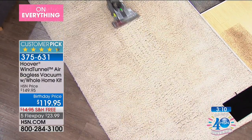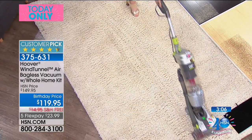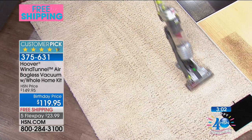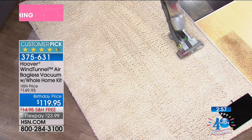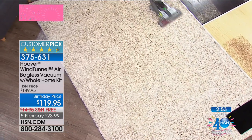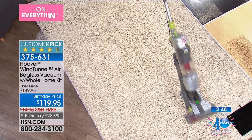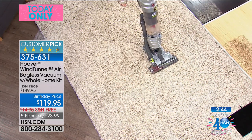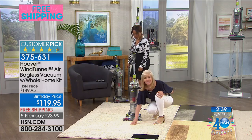Most vacuums can be 19 to 20 pounds — this is pretty darn close to half that. For a lot of people, that makes a huge difference. When people talk about vacuuming, most people say it's so difficult, especially carpet like this — pushing and pulling something that heavy can be challenging. And if you have wall-to-wall carpeting or thick plush carpet like this, it's hard to push with those heavy vacuums.